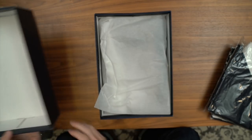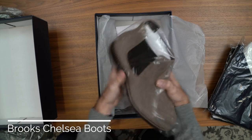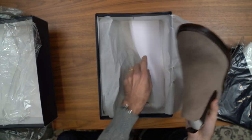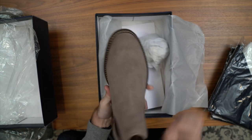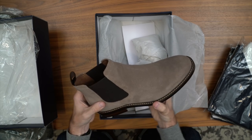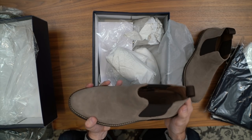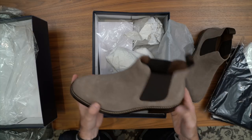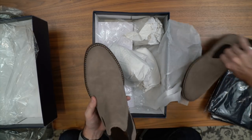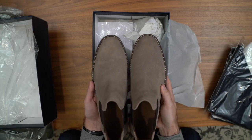First up, we have a pair of taupe suede Chelsea boots called the Brooks Chelsea boot. I got them in a size 9, my usual size. Like all Chelsea boots, they have the elastic goring, which makes them very easy to slip on and off. These have a leather upper and a rubber sole. I really like the taupe color. I have a couple other pairs of suede boots but they are a darker brown, so I thought a lighter pair would give me some more options — I've actually been on the lookout for a color like this for a while.